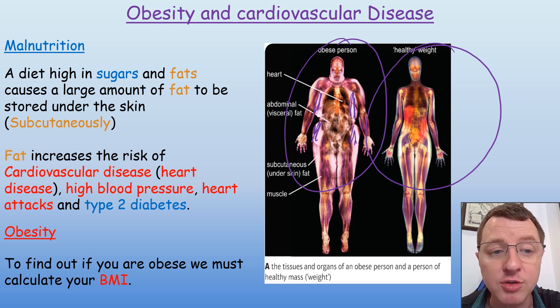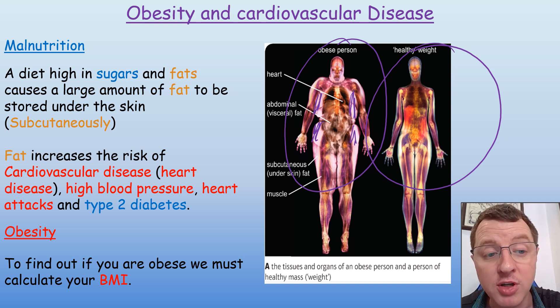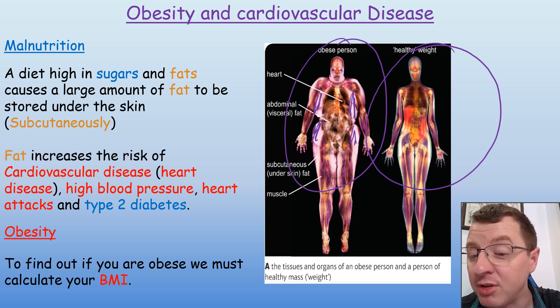That fat which is stored under the skin will increase the risk of cardiovascular diseases, heart disease, high blood pressure, heart attacks, and even type 2 diabetes.